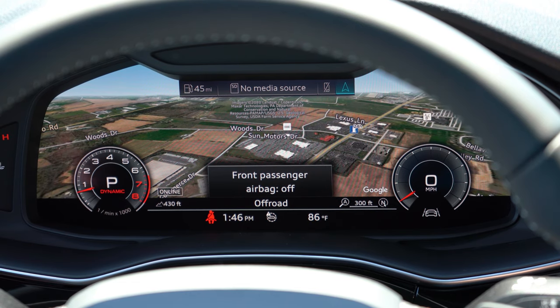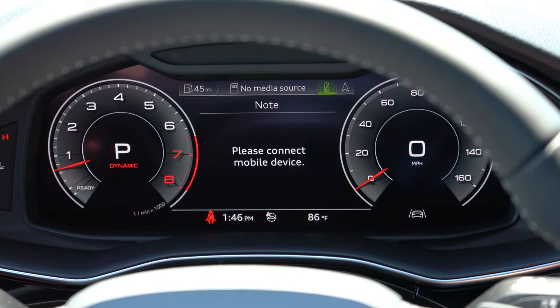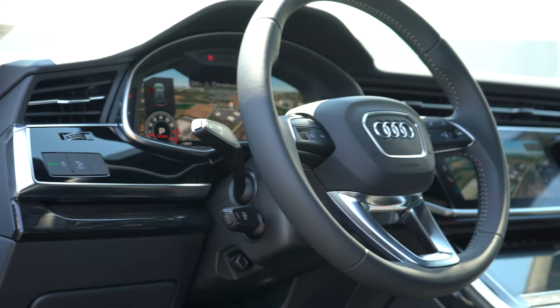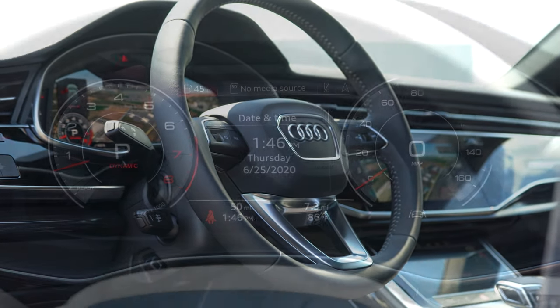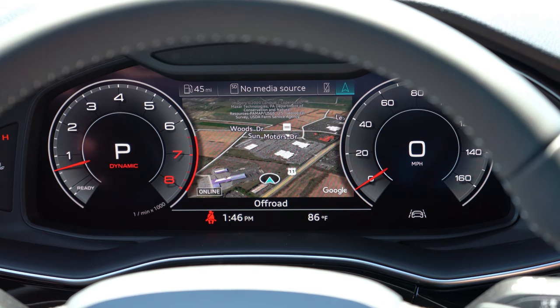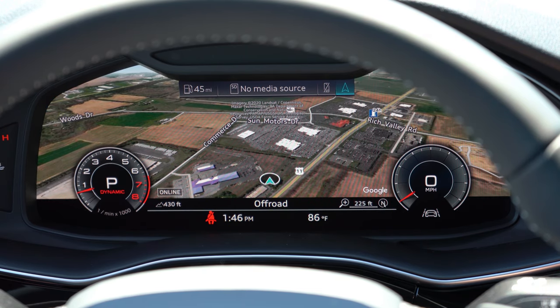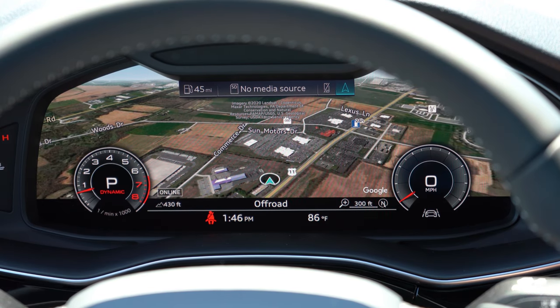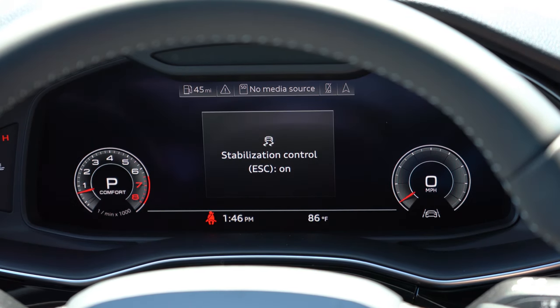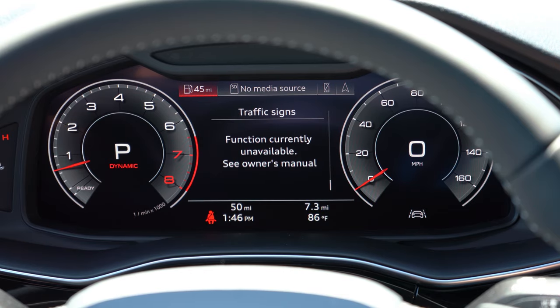Upon startup, all trim levels across the board get the legendary Audi Virtual Cockpit — a 12.3-inch digital gauge cluster. There's a View button on the left side of the steering wheel that completely changes the look — you can make the gauges bigger or smaller, and adjust what's in the middle: radio info, miles until empty, or my personal favorite, the 3D navigation, which is essentially a Google Earth view — a real live view, not just a cartoon map. You can see Sun Motor Cars right there in the gauge display, along with the farmland of Mechanicsburg, PA.